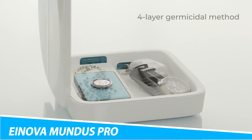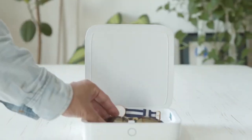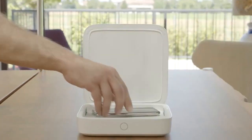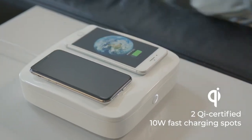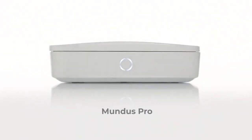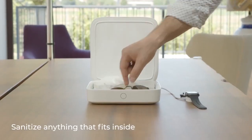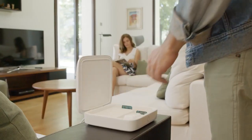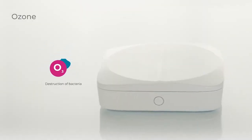Do you think that if you've seen one sanitizing device, you've seen them all? Think again, because the Inova Mundus Pro Sanitizing Device is different. This powerful micro-killing device eliminates 99.99% of viruses and bacteria in only 8 minutes. It offers four layers of micro-killing protection, including a dual UV-C lamp and UV-C LED wavelength mix, along with ozone and titanium dioxide — a photocatalytic agent. Certified by both the EPA and Intertech, this sleek, Italian-designed disinfecting gadget